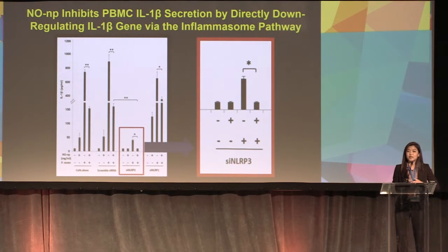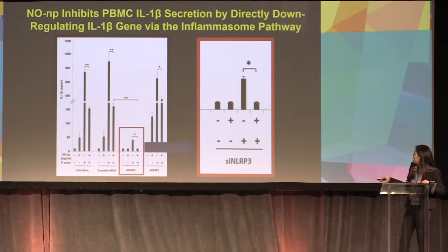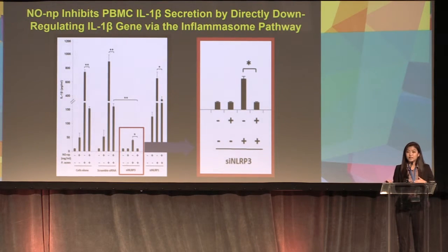We tested NONP's effect on IL-1-beta secretion through the inflammasome pathway. When we transfected NLRP3 knockdown cells with P. acnes and NONP, we saw significant downregulation compared to no NLRP3 knockdown with NONP. In P. acnes cells with NLRP3 knockdown, adding NONP showed significant downregulation compared to P. acnes-induced cells with no NONP. This tells us that NONP inhibits IL-1-beta directly through the inflammasome pathway.